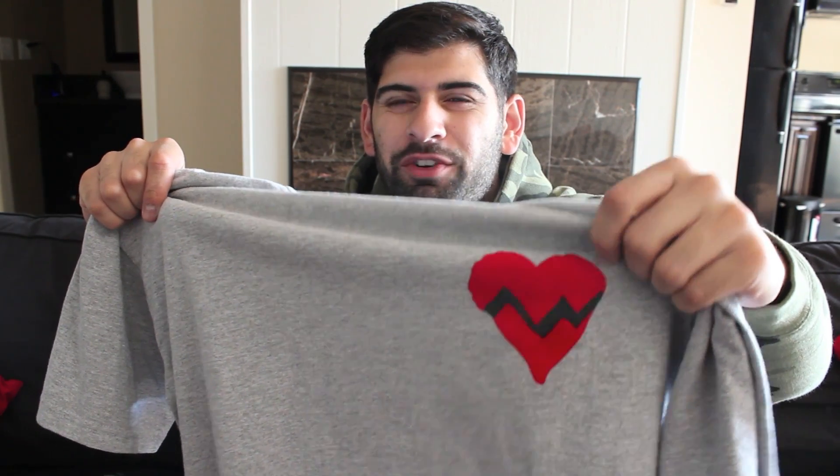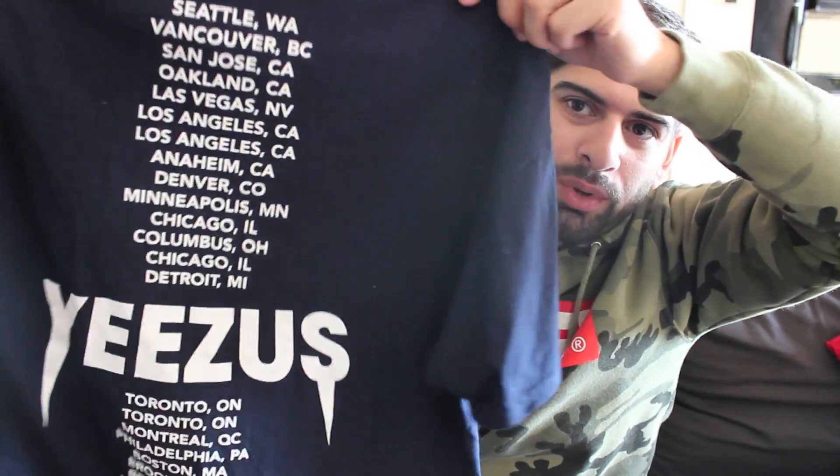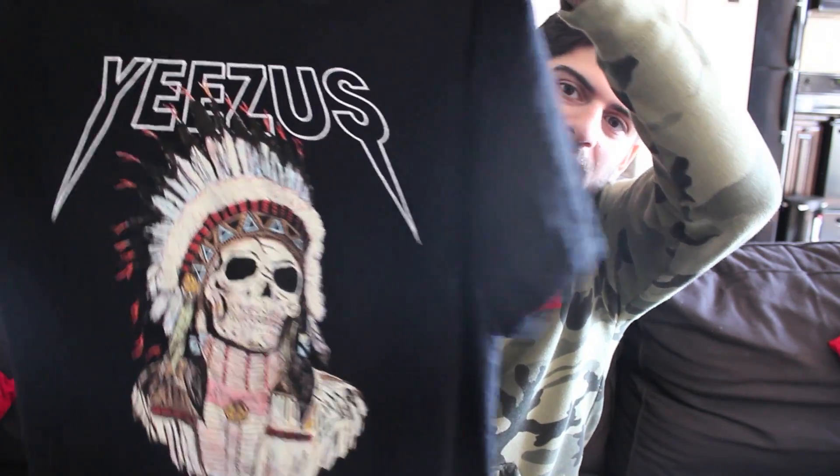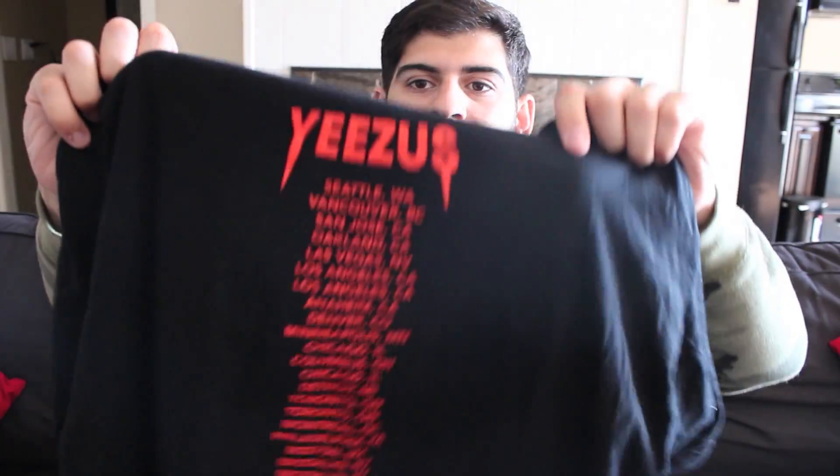Kanye West 808s and Heartbreak shirt — really simple gray tee with the heart that's broken, and it's like a furry material. This shirt I bought from his Yeezus tour — this is the basic Kanye tee, got him looking down, and then the back has the dates of the tour. And with this one you got the Yeezus on the top with the little Indian skull guy, and Yeezus tour dates again.